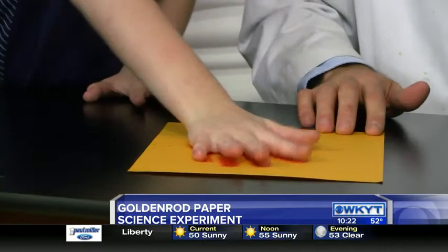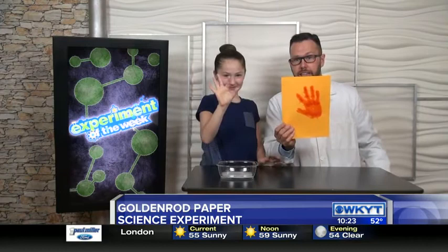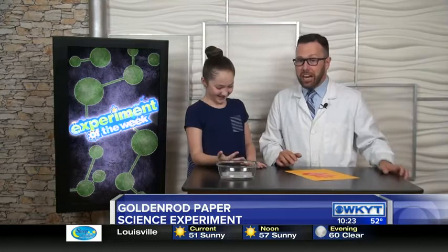Three, two, one. Lift up. Is your hand bleeding? Look at that. The bloody handprint. Are you okay? Yeah.